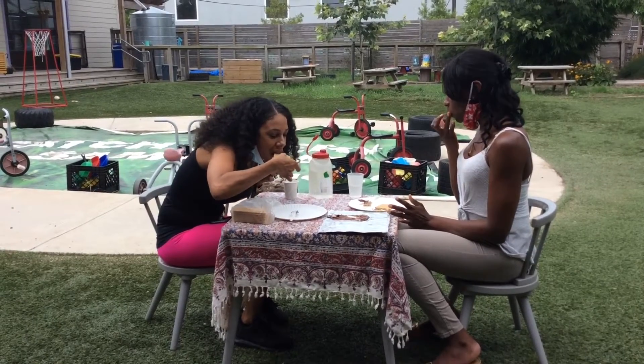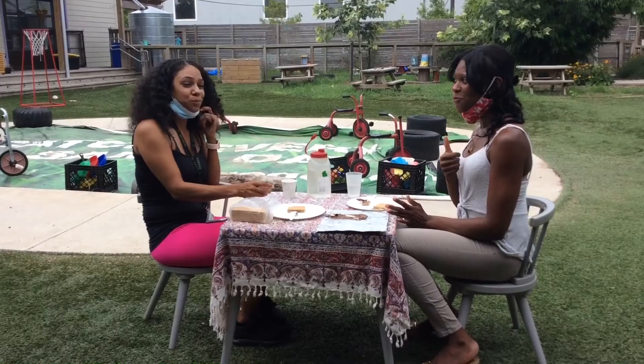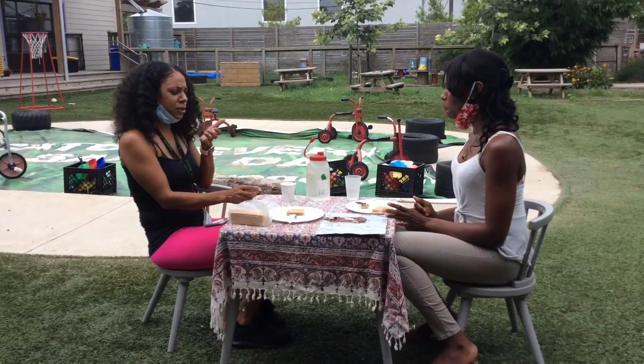I'll take a bite. Mmm, chocolate. Chocolatey. Do you like Nutella? I do, actually. Oh, it's good. All right.